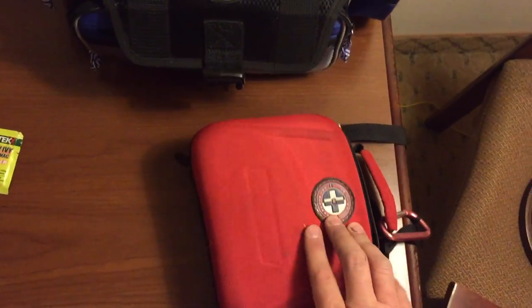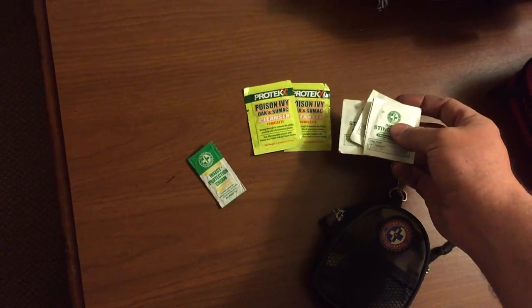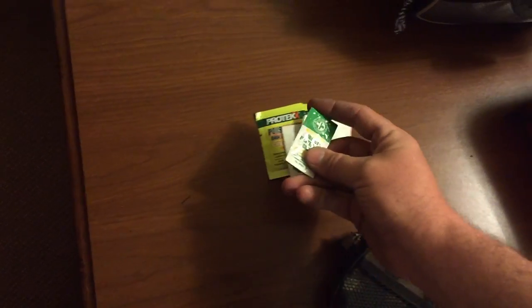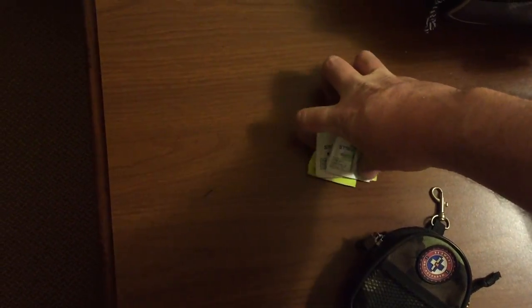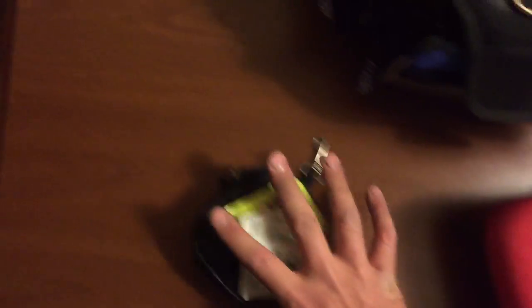I always have this one hanging up behind my seat. This little bag is attached to it, and in this little bag — this is kind of my poison stuff — poison ivy cleanser, insect sting relief protection cream for insects, kind of like Off. So that usually goes in that bag, and it gets attached to this, and it hangs behind my seat.